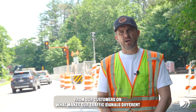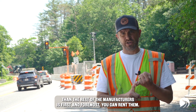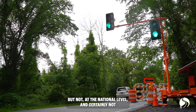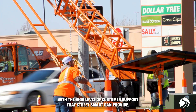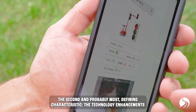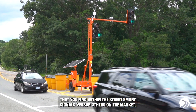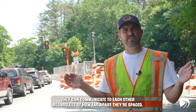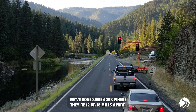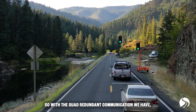The feedback we get from customers on what makes our traffic signals different from other manufacturers is, first and foremost, you can rent them. There are a couple of other companies that allow you to rent them, but not at the national level and certainly not with the high level of customer support that StreetSmart can provide. The second and probably most defining characteristic is the technology advancements within the StreetSmart signals versus others on the market. They can communicate to each other regardless of how far apart they're spaced — this job behind me, they're spaced about 300 yards apart.